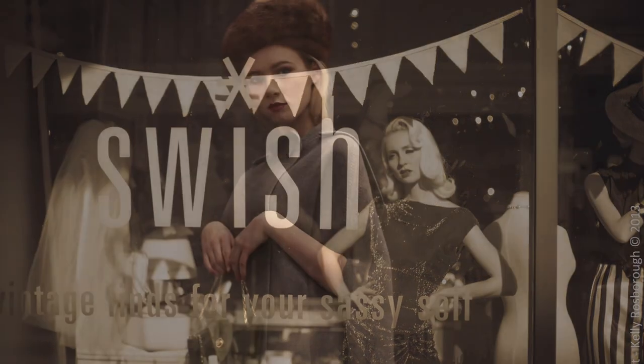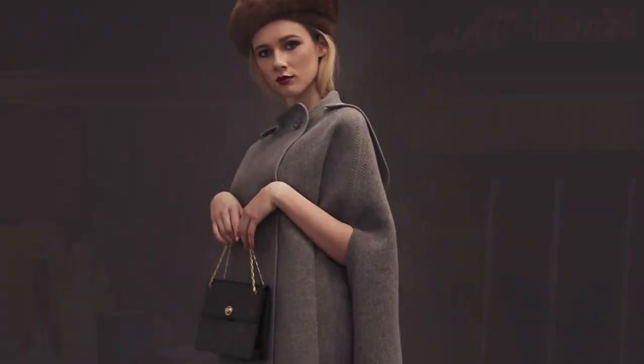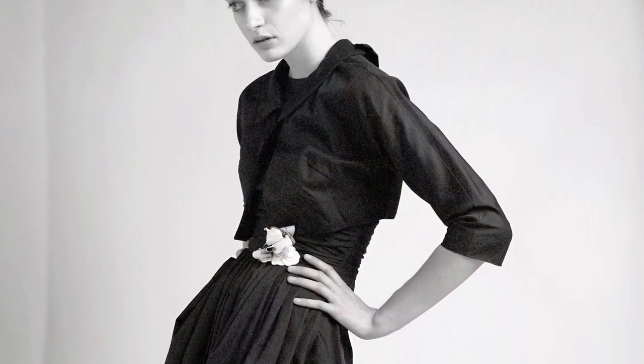Welcome to Swish. Vintage finds for your sassy self. We hope you enjoy the videos and don't forget to subscribe to our channel. Thanks.